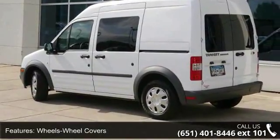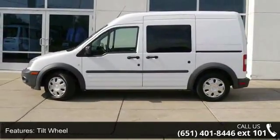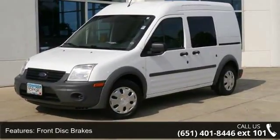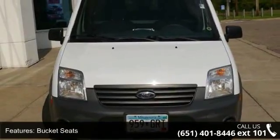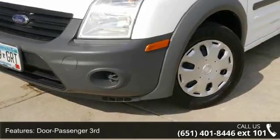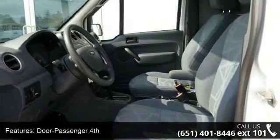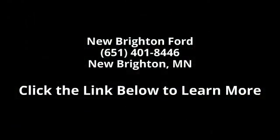Don't let this vehicle get away — call or click to schedule a test drive today. Visit us at www.automus.org.